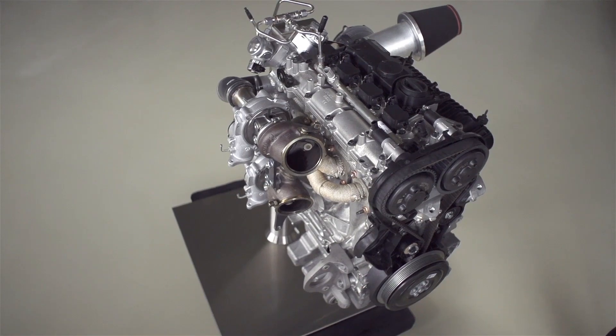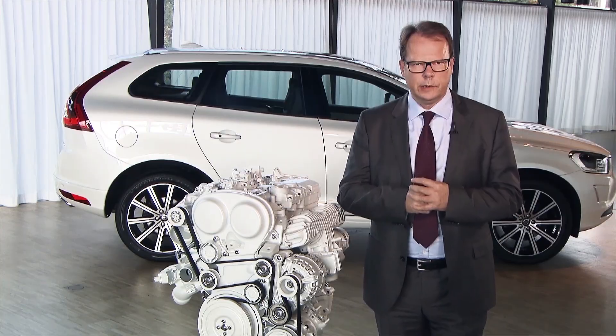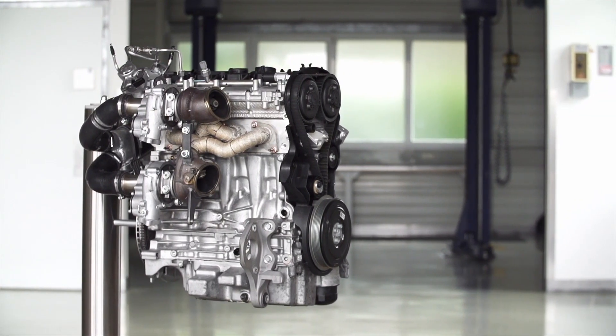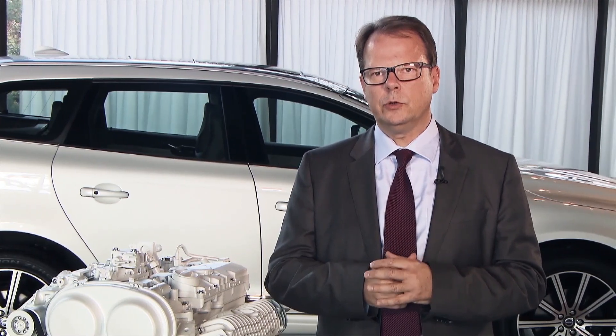We knew that the performance levels we were foreseeing at that point of time would not be the end. This time we're going to go a significant step further, and this might sound odd in the relationship of going towards zero emissions, but it isn't because it helps us getting customers really excited and accepting the 4-cylinder strategy, and with that automatically reduce emissions and CO2 output.